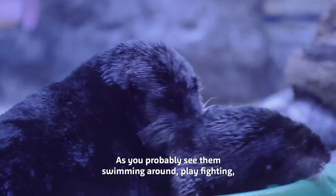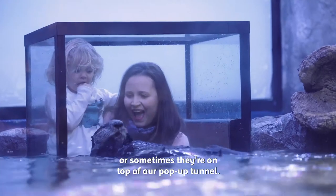You'll probably see them swimming around, play fighting, or sometimes they're on top of our pop-up tunnel.